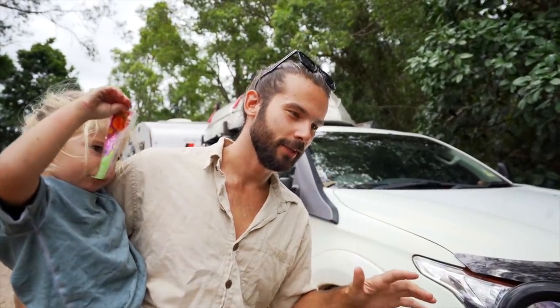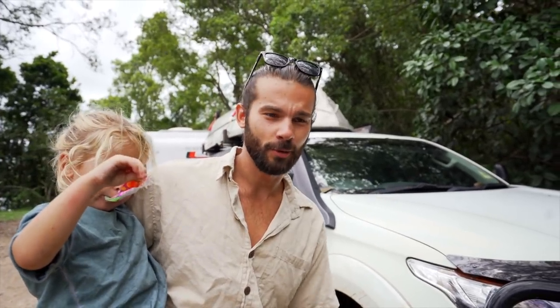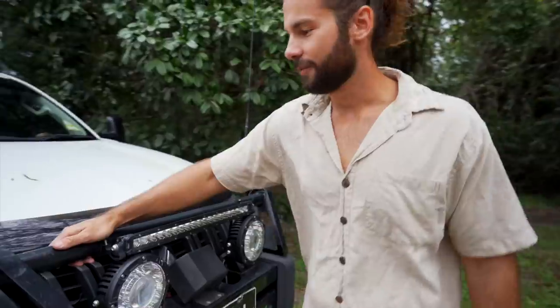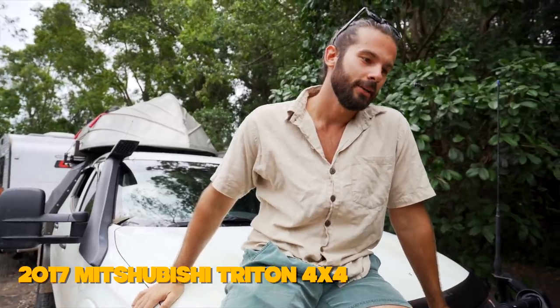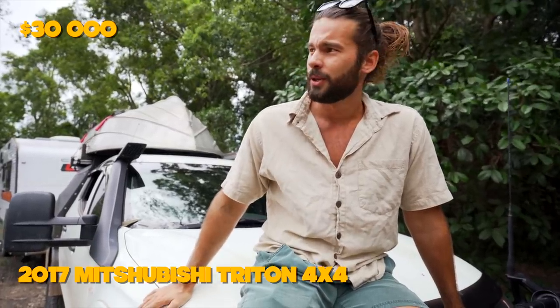We've already done a car tour video and a caravan tour video, but combined there's like over an hour's worth of video to watch. This one's going to be nice and sweet, just for the cost — straight to it. The first thing we're going to run through is the car. This is a 2017 Mitsubishi Triton. I bought this car as a work rig back in 2017. It's obviously a four-wheel drive and I paid $30,000 flat for it, which is a pretty good bargain.